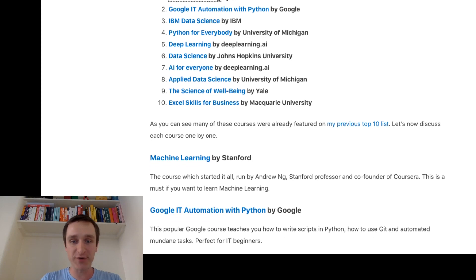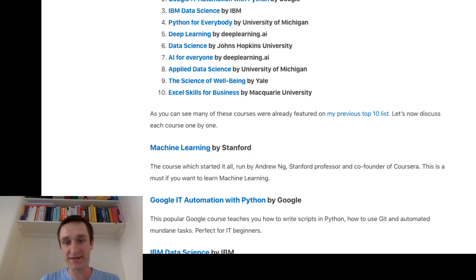This is the course run by Andrew NG. He's a Stanford professor and co-founder of Coursera himself, and he's still doing a lot when it comes to online education in data science, machine learning, and deep learning. There are a couple of other courses from him on this list as well. Machine Learning from Stanford University is one of the most classic courses in machine learning — you should definitely try it, especially since right now it's free. You don't even have to pay to enroll.